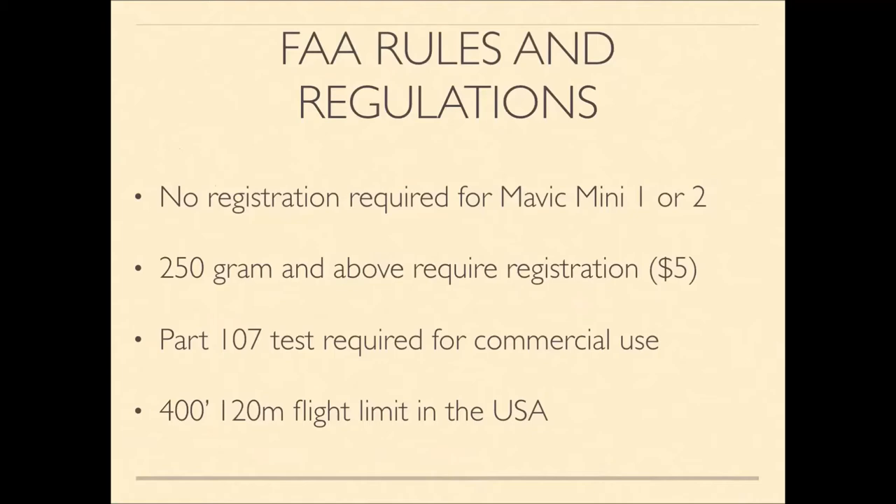The Mavic Mini has two versions — Mini 1 and Mini 2 — and no registration is required for either because they weigh less than 250 grams. Even if you did have to register, the cost is only $5 for three years. For commercial use, you need to pass the Part 107 test to become certified, and the flight limit here in the USA is 400 feet or 120 meters.